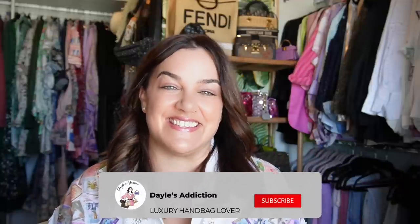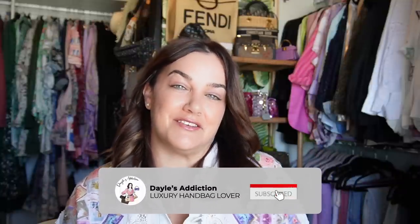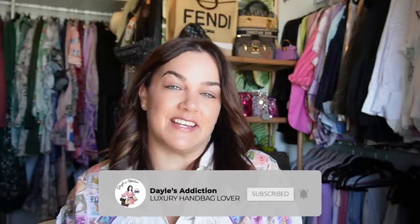Welcome to you. My name's Dale and this is Dale's Addiction. Today I'm sharing with you the five bags from my collection that I use the least, and I'm not going to be including evening or occasion pieces because that just goes without saying. I am actually going to do this per brand, as inspired by Nick Snell from the channel Living Life Loud with NJS.